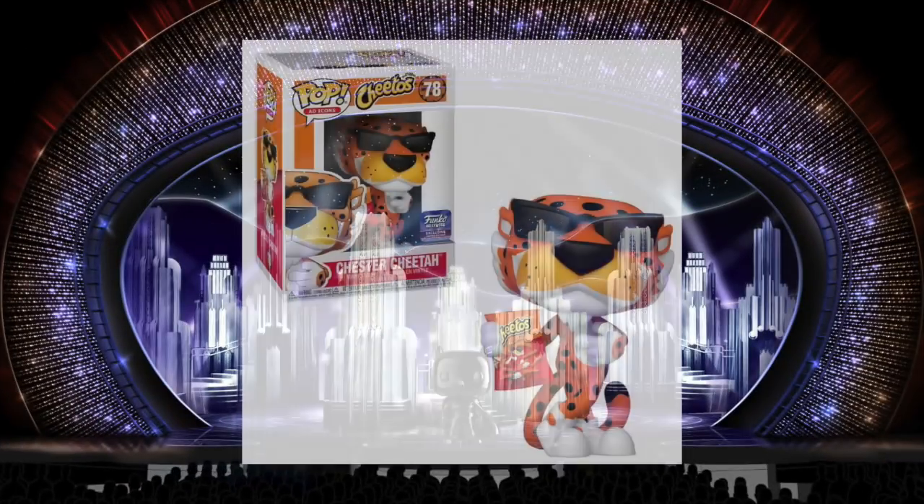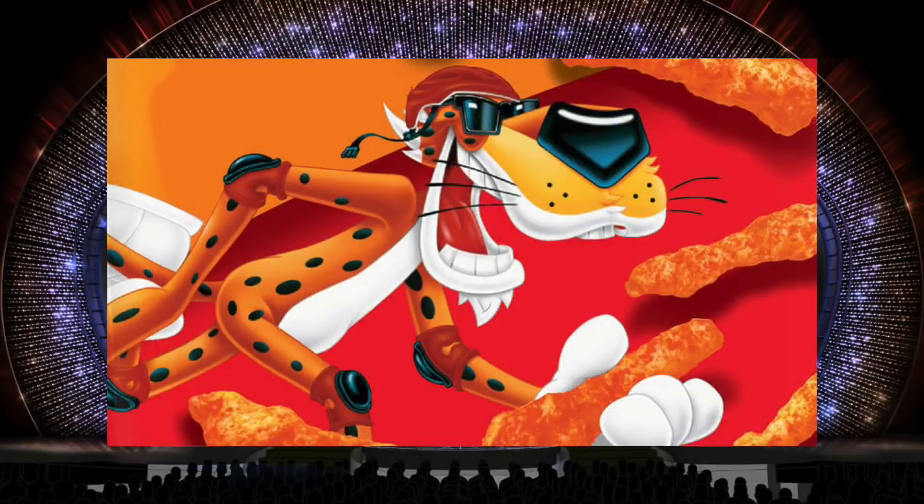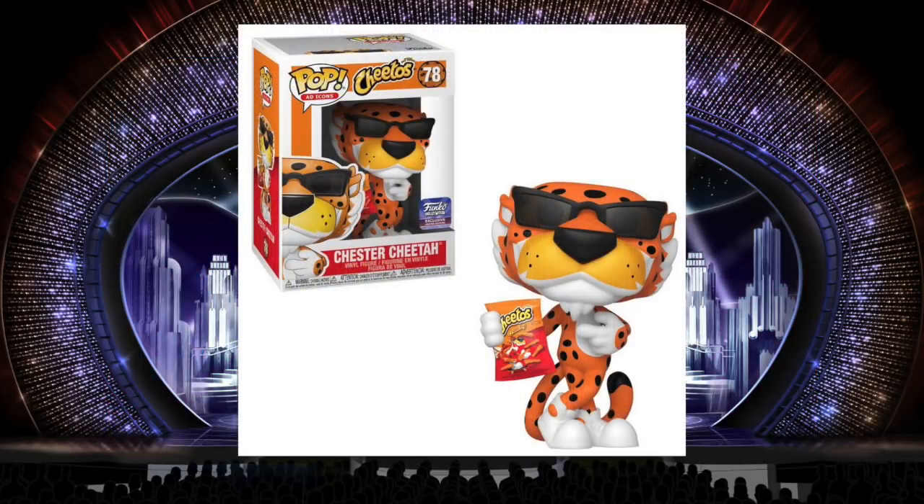The Funko Hollywood exclusive Chester Cheetah — the difference between this and the common is that this one's holding a bag of Cheetos, which obviously makes it way better. The reason I'm putting this on the list is because the design of the original Chester Cheetah is super stylized — very long face, long lanky limbs — and I imagine it was quite a challenge to translate that into pop form since pops don't have long faces or long limbs. But that sculptor did a fabulous job. It looks just like Chester Cheetah. The glasses look cool, and the printing on the Cheetos bag looks really nice and clean. The only thing that would have made this guy perfect is if it was also flocked, which is probably coming. But as is, this guy is one of the best pops of the year.